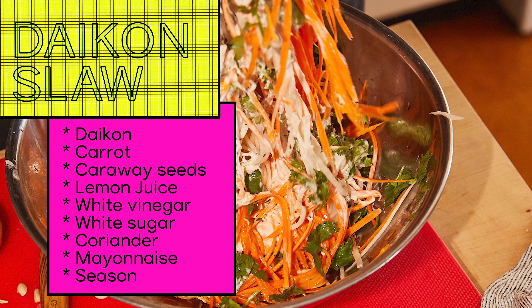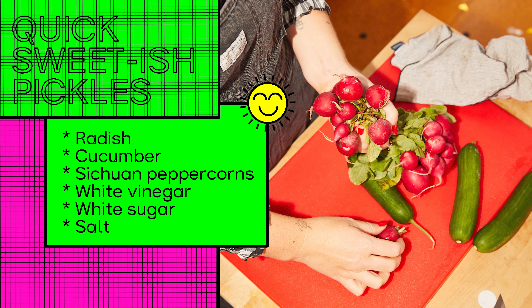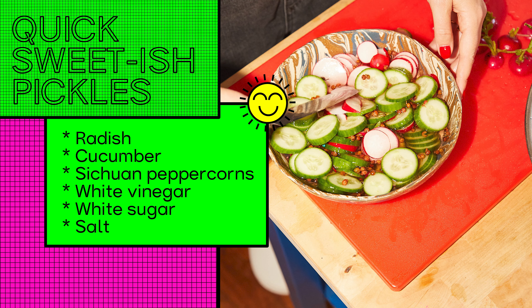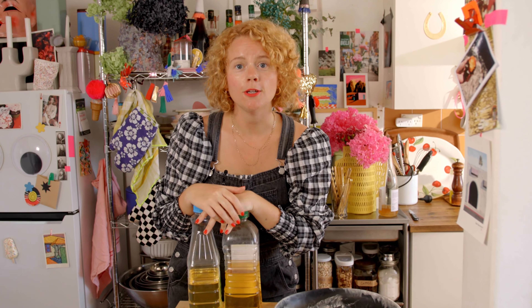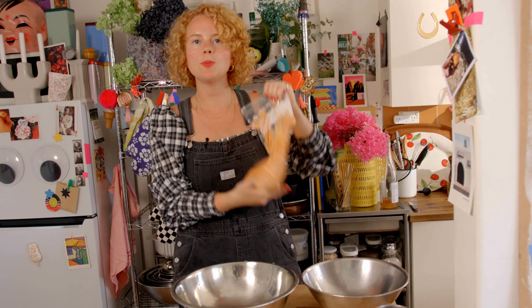I just did this really quick slaw — it's just daikon, some mayo, salt and pepper, tossed with your hands in a bowl. Chuck it on the chicken. The creaminess really works with the crispy.